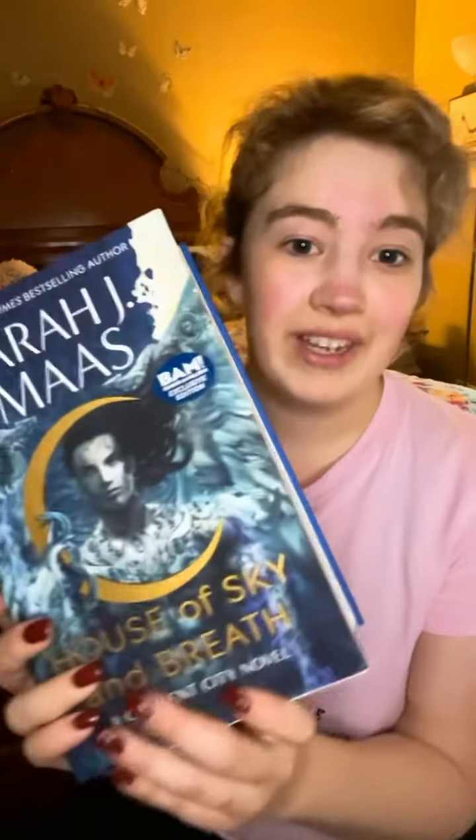Then we went to Books A Million and I got the House of Sky and Breath Books A Million edition, which means I now have the Barnes & Noble exclusive, the Target exclusive, and the Books A Million exclusive edition. The Barnes & Noble exclusive has a Bryce and Hunt bonus chapter, the Books A Million edition has a Rune chapter, and the Target exclusive has a Therian chapter. I think all are pretty fantastic — I've read all three of them.